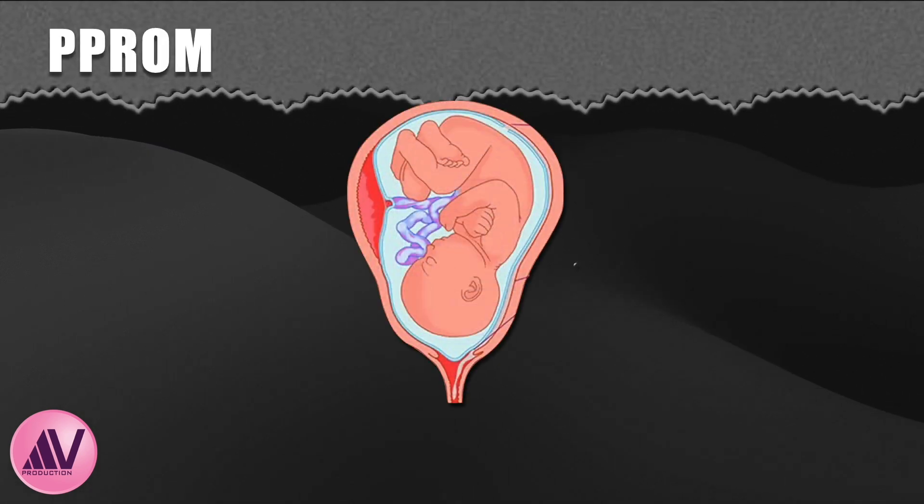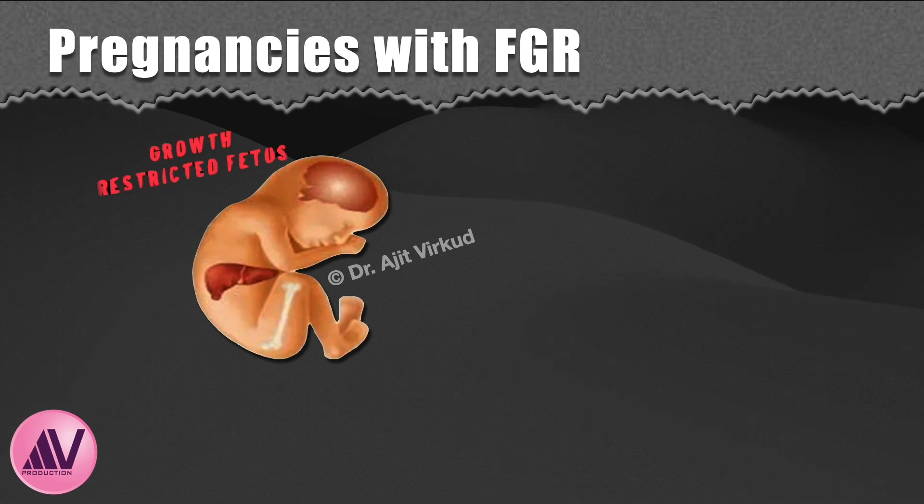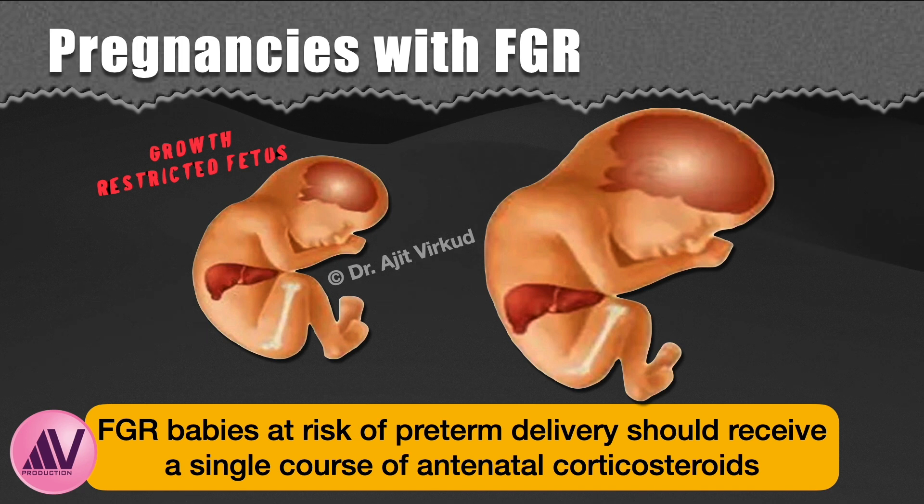In patients with preterm premature rupture of membranes, give steroids to those at increased risk of preterm labor. Pregnancies affected by fetal growth restriction between 24 to 35.6 weeks of gestation at risk of preterm delivery should receive a single course of antenatal corticosteroids. There is evidence to suggest that antenatal corticosteroids have an effect on cerebral blood flow in growth restricted fetuses that is different from that in normally grown fetuses, but the benefits appear to outweigh the possible adverse effects.